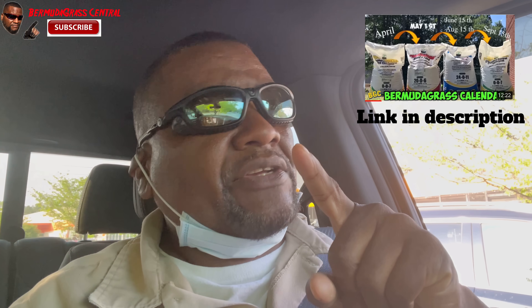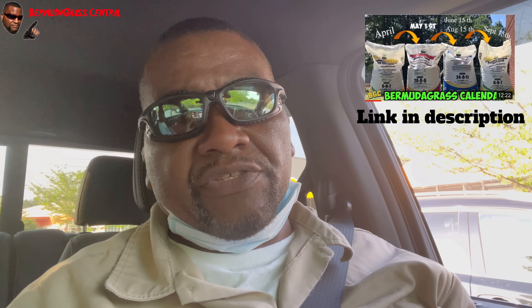I love making these live videos. This is a last-minute run to Home Depot, and what I'm here to do is pick up some more pre-emergent. If you look at my lawn care schedule, you'll see what I have planned.